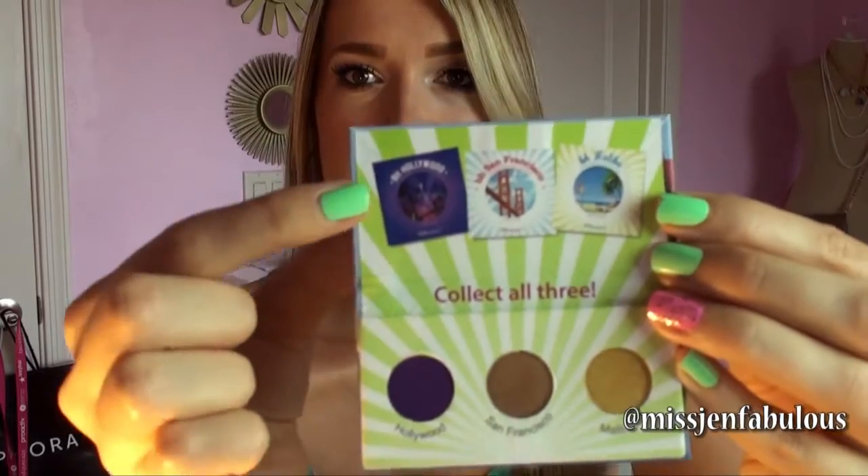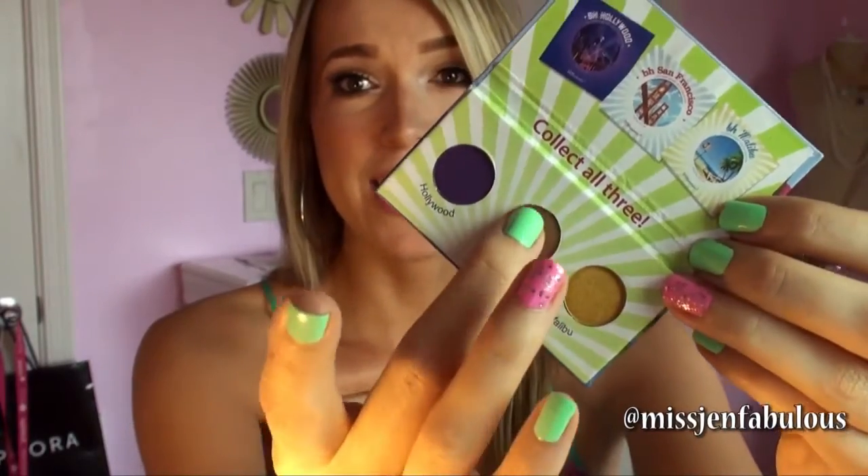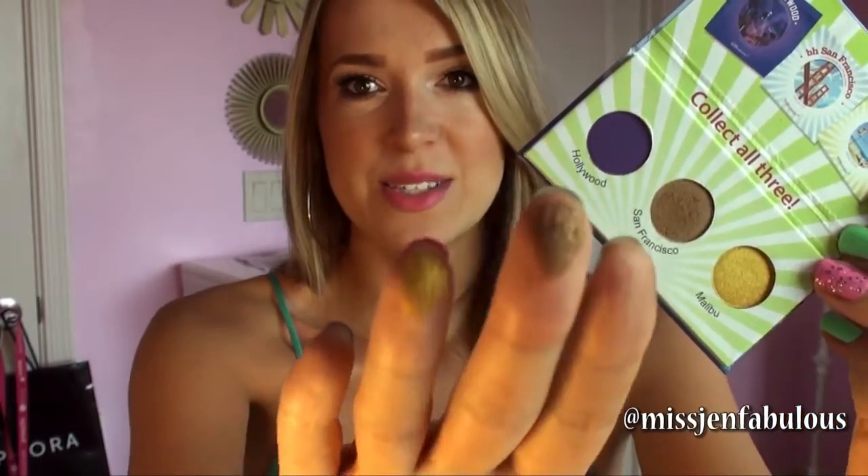I also got something I'm actually wearing today on my eyes — a BH Cosmetics California Collection eyeshadow trio palette. They give you one eyeshadow from each of their little palettes so you can decide if you want to purchase the full palettes. I'd never used BH Cosmetics eyeshadows before and was so surprised by how pigmented they were. I've tried other brands with large eyeshadow palettes and the pigmentation is just not good, but I'm wearing the Malibu shade on my lids today and it's really really pigmented.